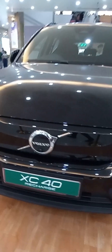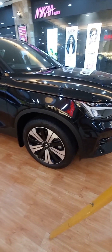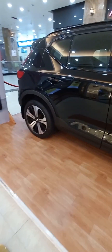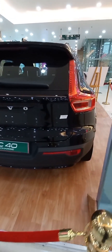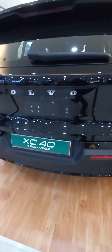The XC40 Recharge from Volvo is a purely electric SUV with effortless performance. The design is Scandinavian, and the technology introduced is very intuitive. XC40 Recharge from Volvo.